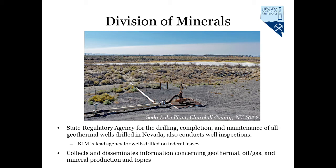Since nearly half of all geothermal wells are drilled on federal lands, the Division works closely with the BLM, who is the lead agency throughout the permitting process. The Division of Minerals conducts well inspections for the duration of well life, collects production data, and publishes reports, maps, and other information for public use regarding geothermal and mineral topics throughout the state.